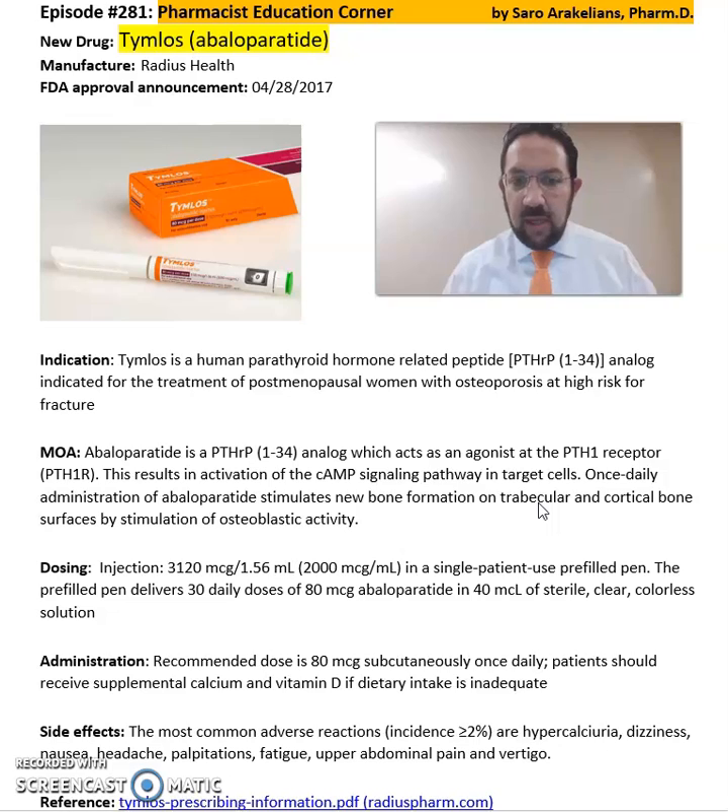It comes in an injection format of 3,120 micrograms per 1.56 ml in a single patient use pre-filled pen. The pre-filled pen delivers about 30 daily doses of 80 micrograms Abaloparatide in 40 ml of sterile, clear, colorless solution. The recommended dose is 80 micrograms subcutaneously once daily. Patients should receive supplemental calcium and vitamin D if they have inadequate levels of them in the body.